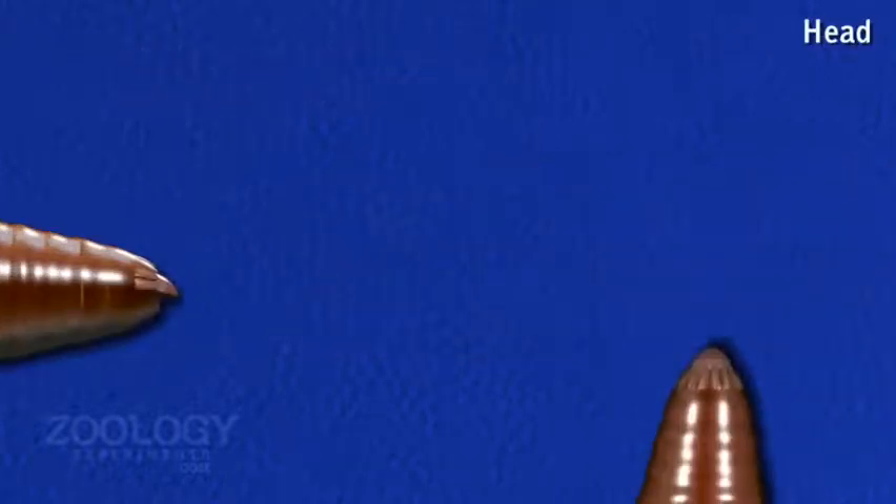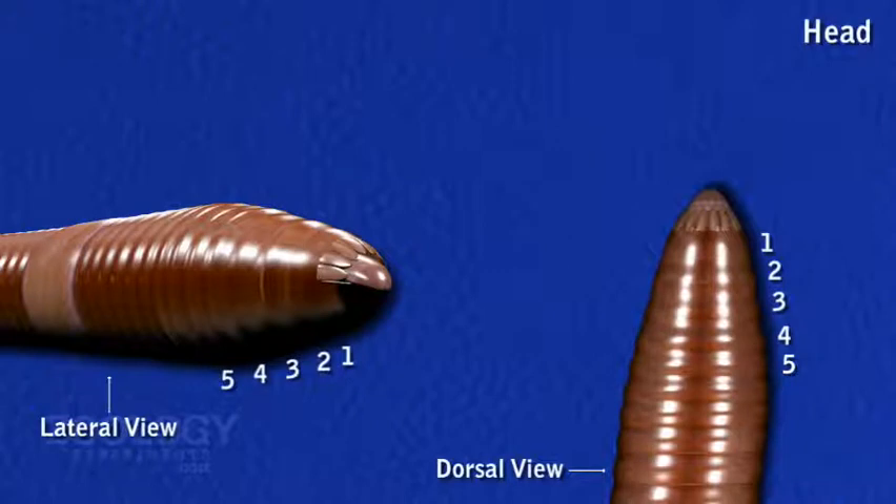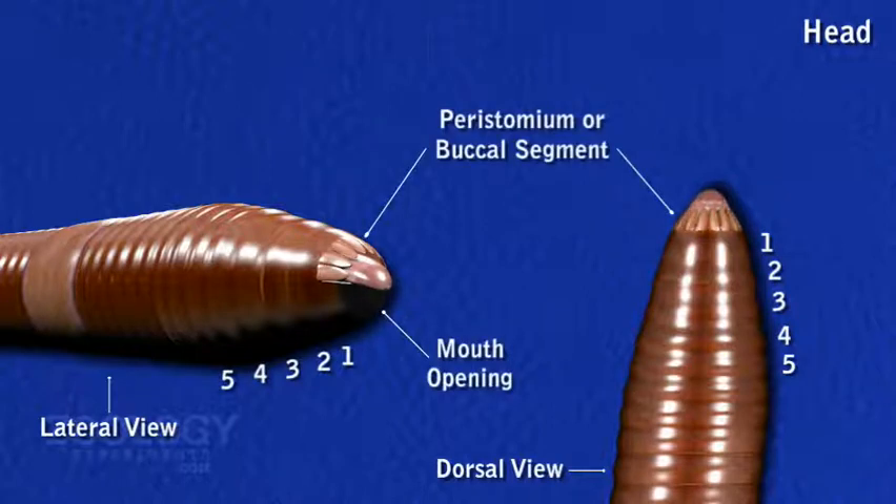Pheretima posthuma lacks a distinct head and sense organs like many other annelids. The first segment at the anterior end of the body is called the peristomium or buccal segment, bearing the terminal crescentic mouth. It is prolonged anteriorly into a fleshy lobe, the prostomium, which overhangs the mouth.